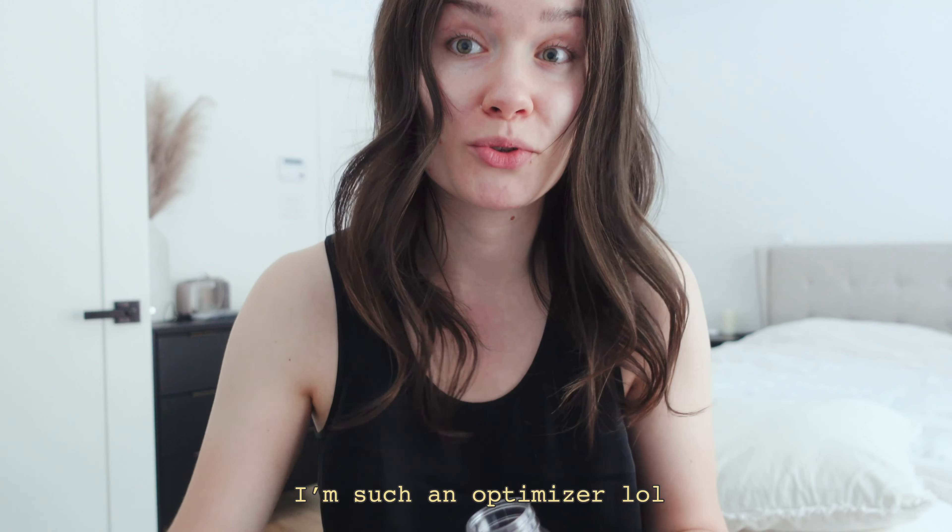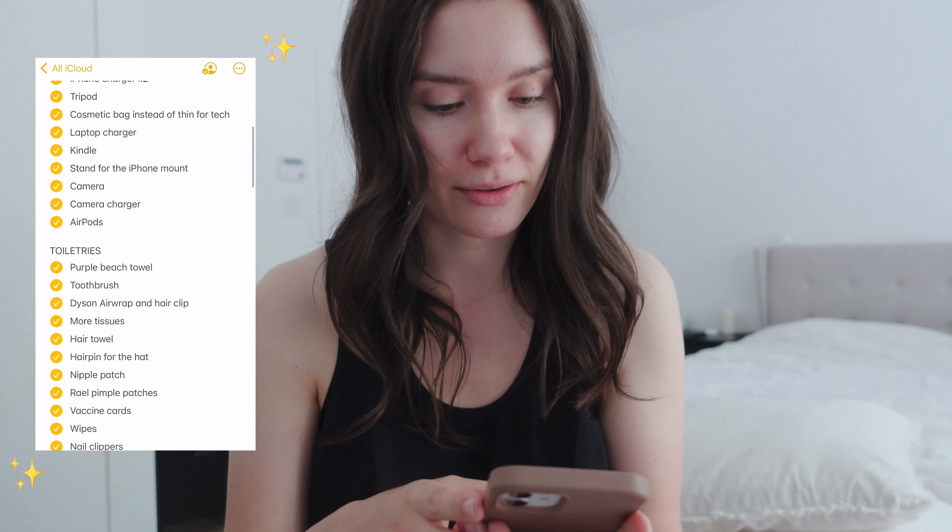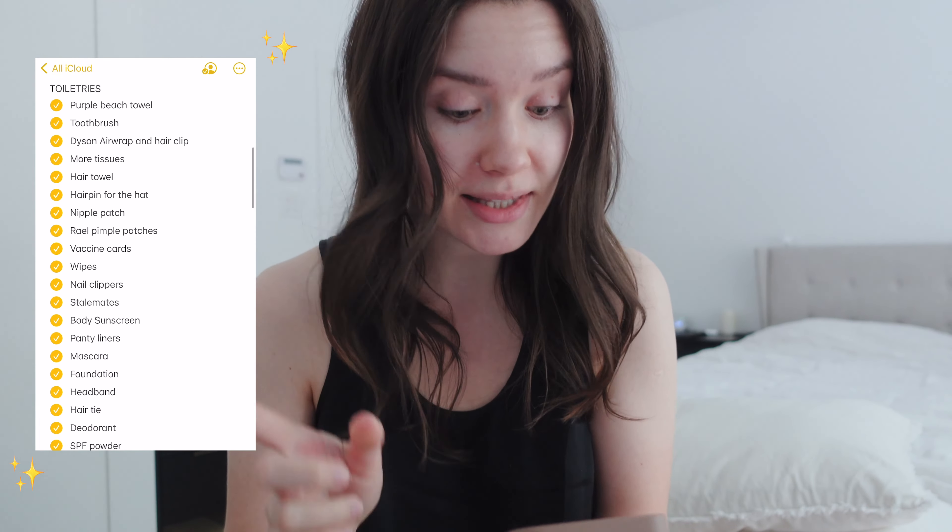I'm gonna take my supplements — I put gluten here too so I don't have to open two bottles. And here are my probiotics. Today is the day before the flight. Tomorrow at this time we're gonna be boarding the flight, so that's exciting. I haven't started packing yet, but I did make a list of everything I need to pack. So that's progress.